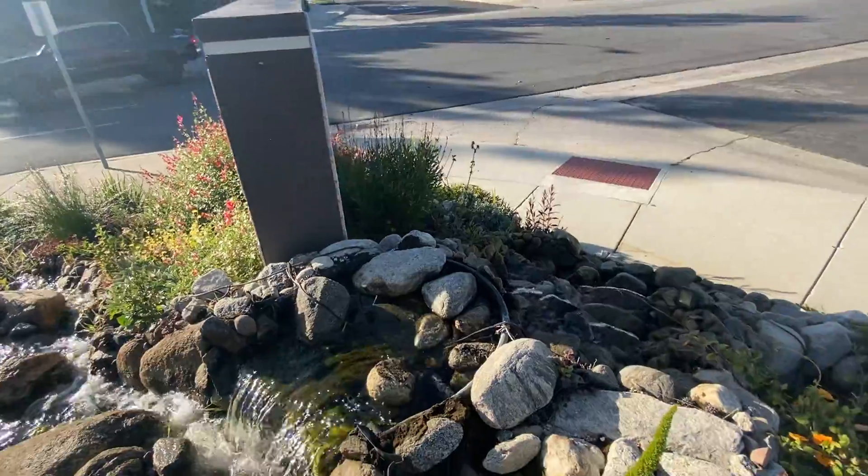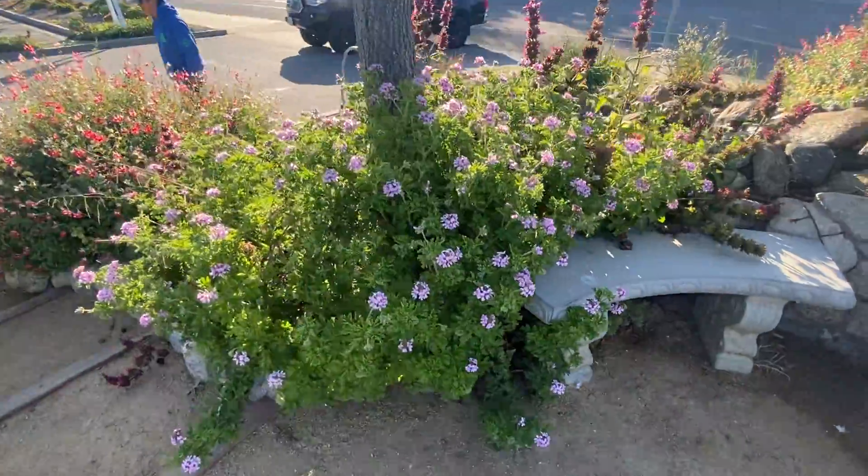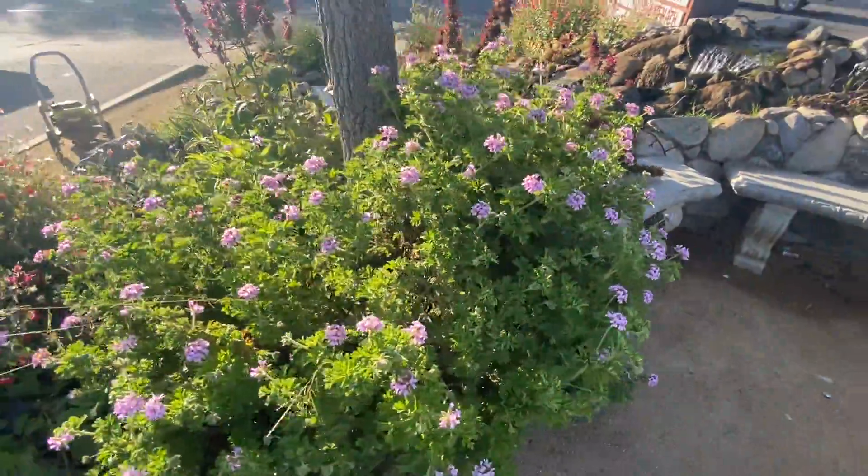You can see all the flowers, it's so gorgeous. This is called scented geranium, or pelargonium.